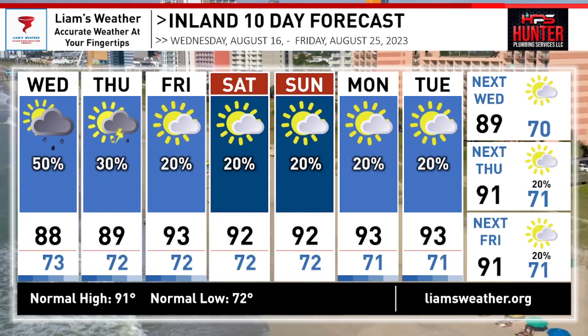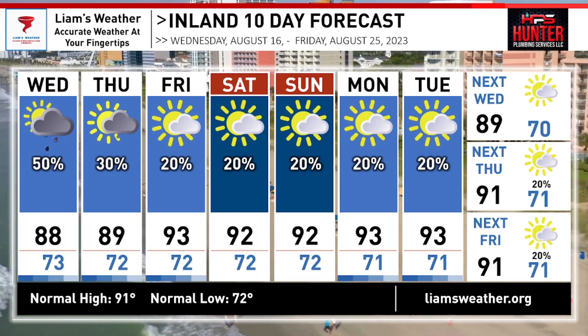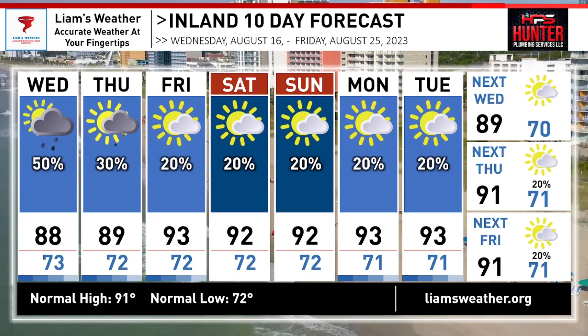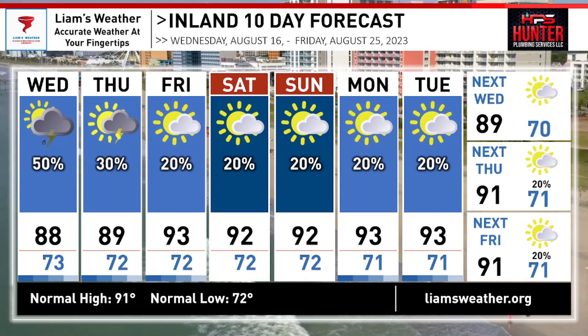Here's your inland forecast — temperatures are falling into the mid to upper 80s for your Wednesday and Thursday, but don't get used to it. Temperatures are quickly warming back into the low to mid 90s as we head into this weekend and into the start of next week as well, with little to nothing in the way of rainfall thanks to high pressure over our heads. Keep it here at LEAM's Weather for all of the latest information.